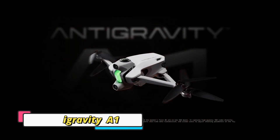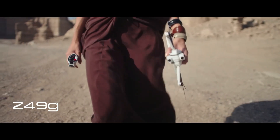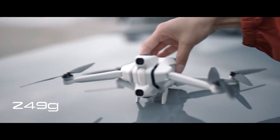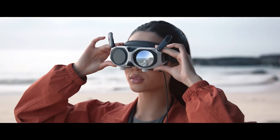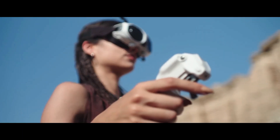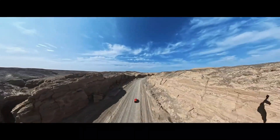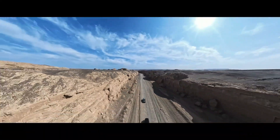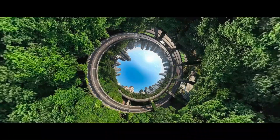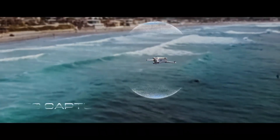The Anti-Gravity A1 is rewriting the rules of aerial filming as the world's first 8K 360-degree drone, capturing every angle with no blind spots while remaining invisible in the shot. Weighing just 249g, it's light, portable, and powerful. Equipped with dual lenses above and below, it delivers breathtaking, future-proof footage, and users can reframe and edit into endless cinematic perspectives.